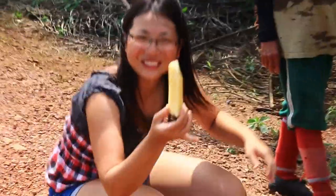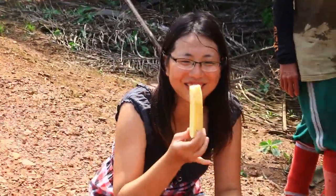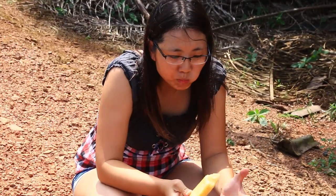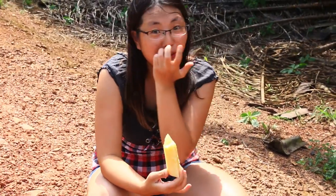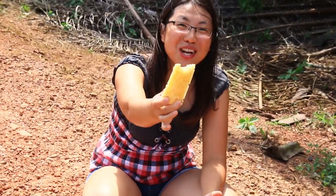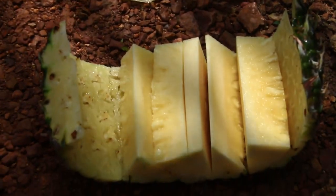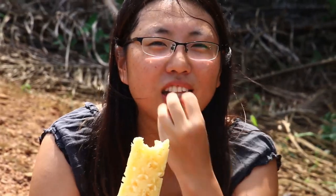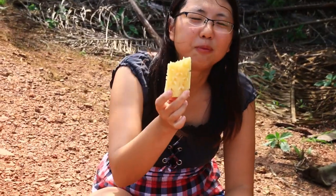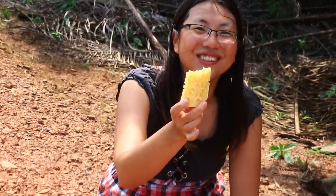This is the best pineapple in my life. I'm really not acting — it's so, so sweet and so juicy. Once I bite, the whole water is just coming out. Wow, you should try Malaysian pineapple. It's so good.